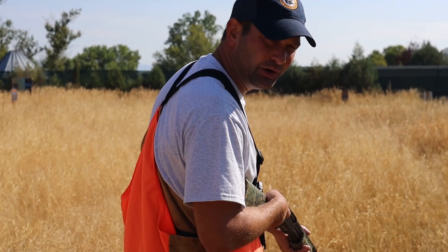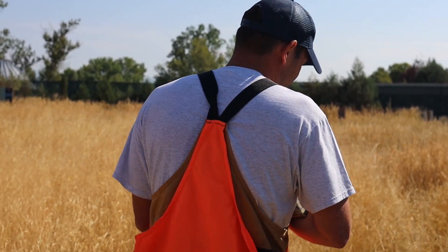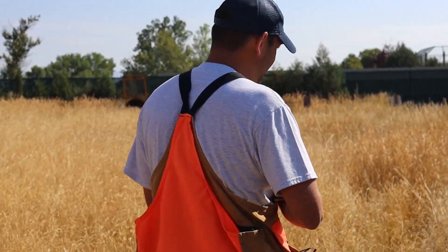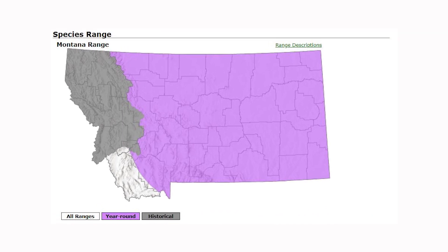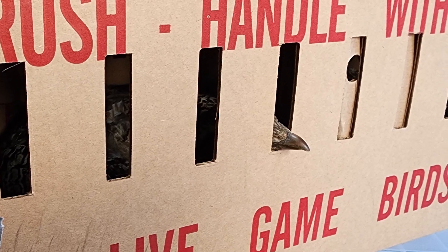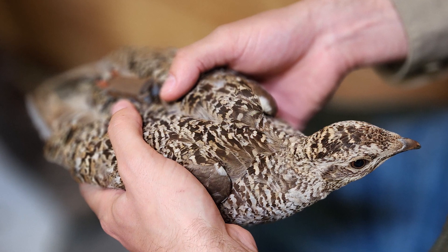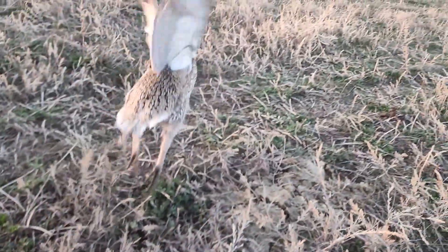Long ago you could have found sharptail grouse west of the Continental Divide, but the population started decreasing and Fish, Wildlife and Parks closed hunting to sharptail grouse in the 1940s. By the early 2000s, sharptail grouse were entirely gone from west of the Continental Divide. But recently, Fish, Wildlife and Parks reintroduced sharptail grouse to the Flint Creek, the Bitterroot, and the Blackfoot valleys in hopes that we once again get to see sharptail grouse on their native homelands.